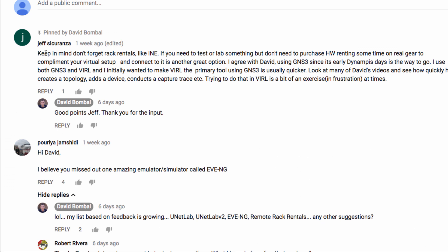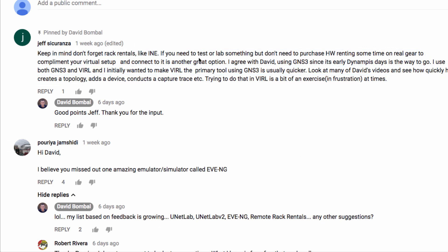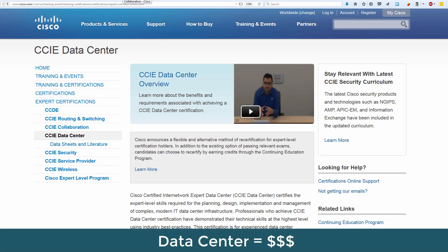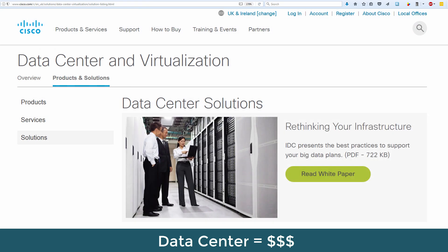Jeff mentioned rack rentals from companies such as INE. He says if you need to test or lab something but don't need to purchase hardware, you can rent time on real equipment to complement your virtual setup. It's often a lot cheaper to rent time on a remote lab or rack rental rather than buying equipment.